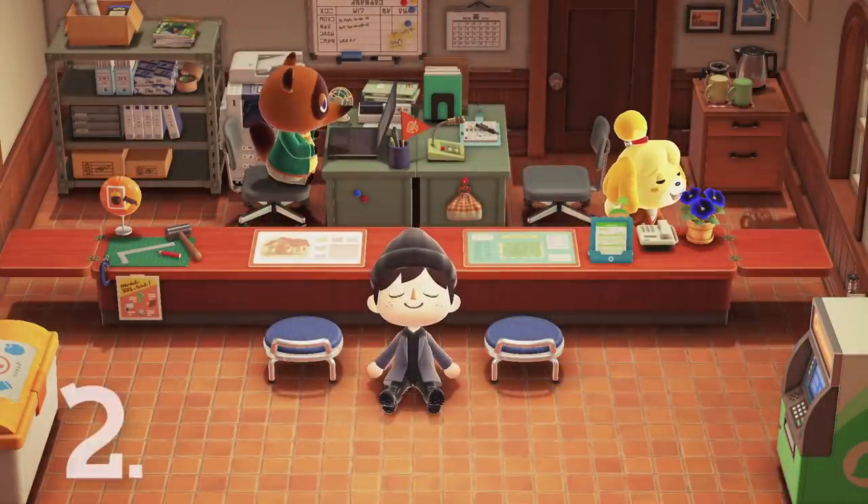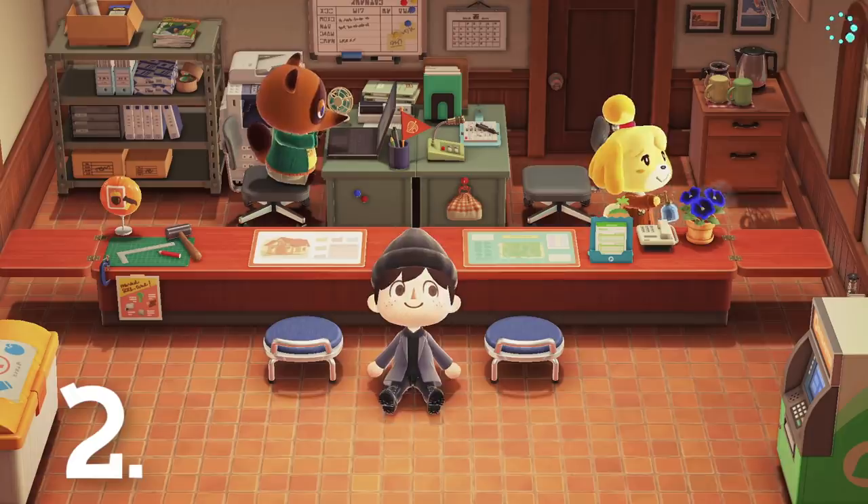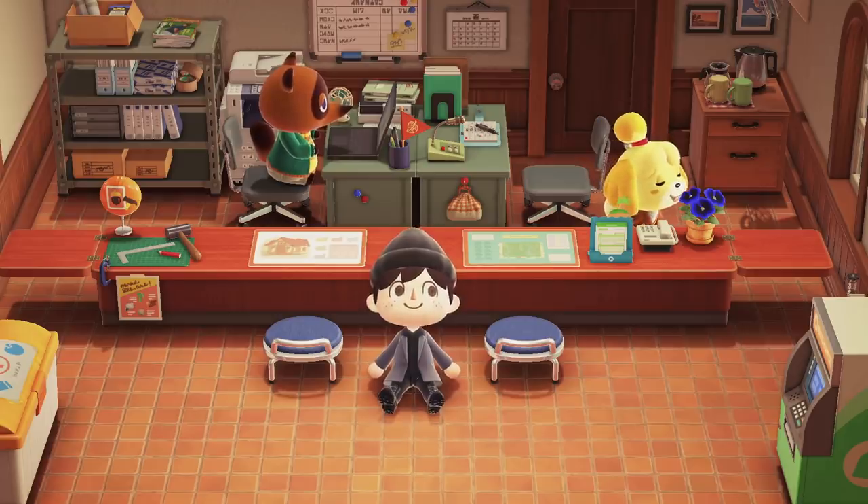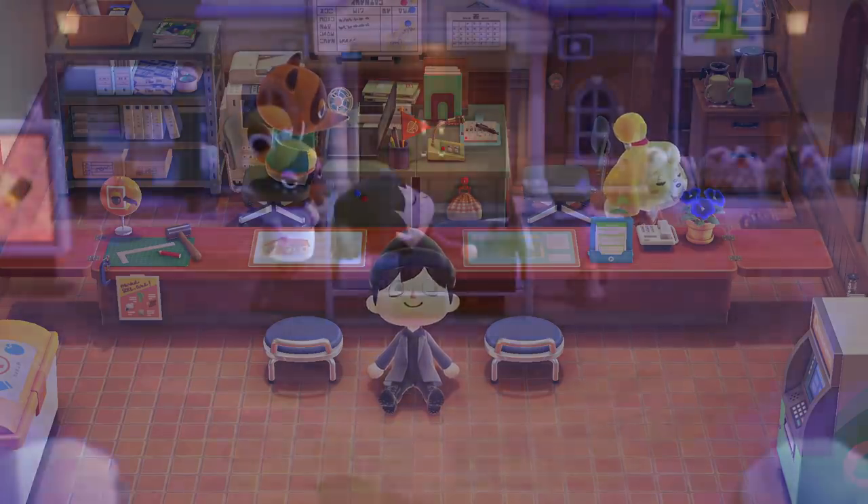Number 2. The music in Resident Services is actually a combination of both Tom Nook and Isabelle's themes from Animal Crossing New Leaf, to match the fact that they both now work in the same building. I recommend stopping and listening sometimes so you can see what I mean.